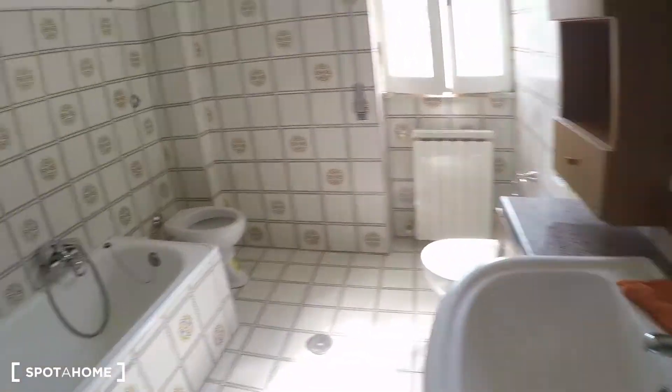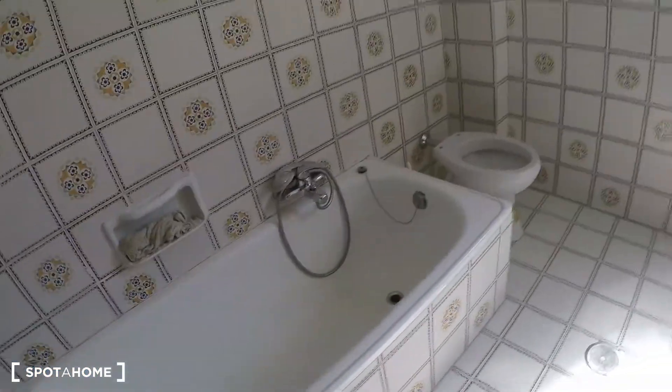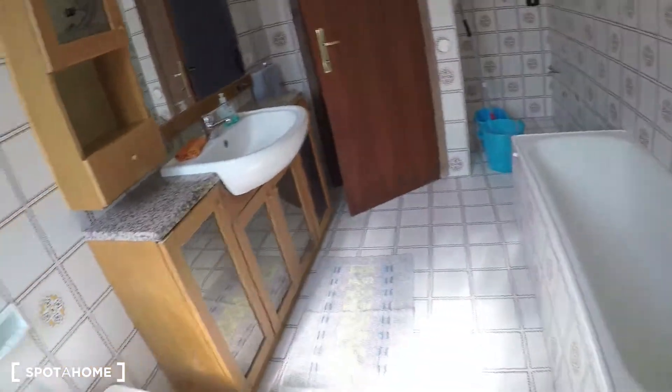So this is bathroom number one — it's very spacious. There is a bathtub, toilet, and bidet. As you can see, it's very spacious.